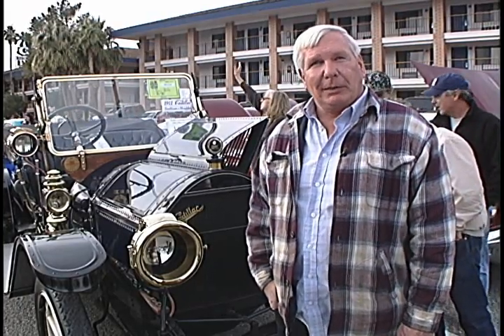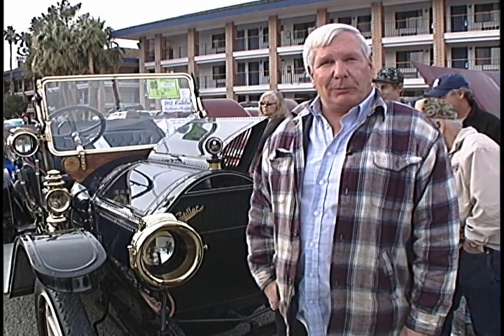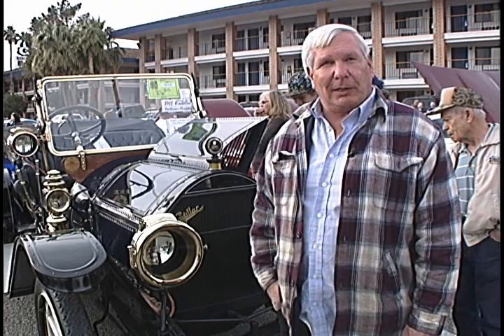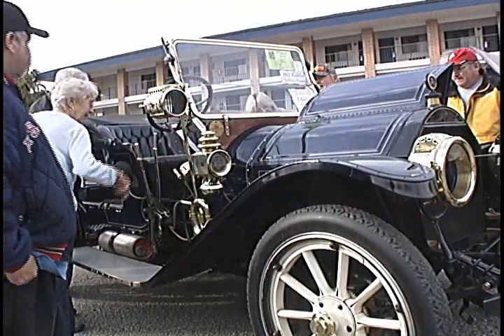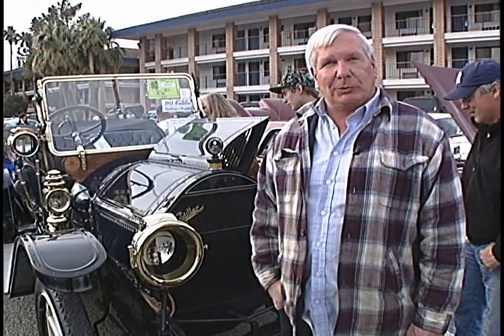It was originally purchased in December of 1910, and the second owner bought it in 1929 when he was 16 years old. He delivered newspapers on his paper route in Beverly Hills, California. He kept the car for almost 80 years until his death, and then I got it from his estate in 2006.